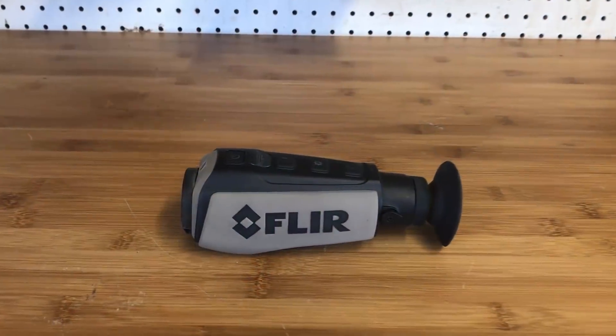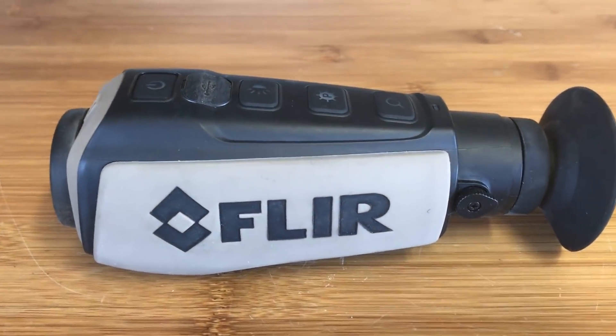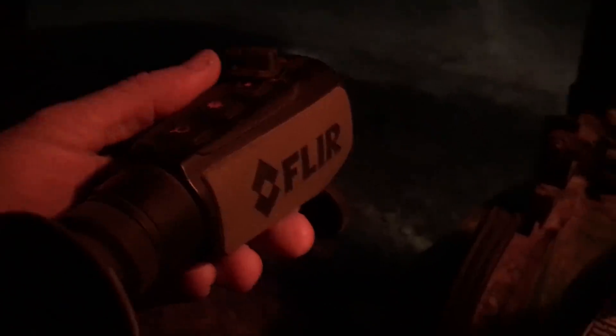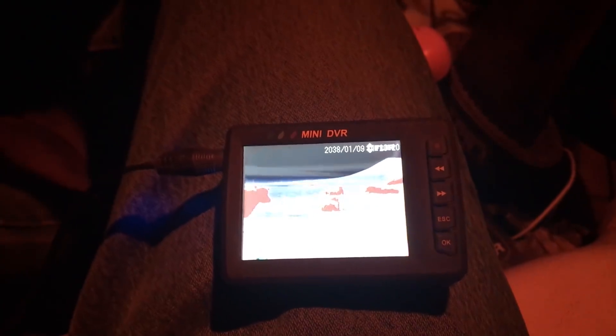This is a FLIR thermal imager — it's a Scout 3. This one sells for right around $1,400 and there are versions that are less expensive. We look at it as an investment in the ranch: if you save two calves with this device, it's paid for itself, which it already has. The unit features different settings for viewing heat and we can switch it on the fly depending on current conditions. Some settings work better in snow, some in fog, and others even better in warm weather.